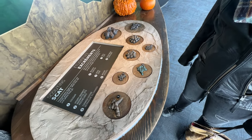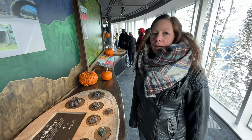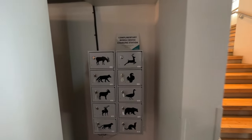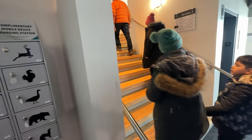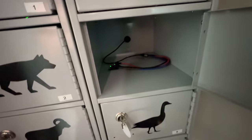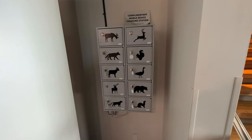Different animal poops — or scat, that's the scientific word. Scategories! Something I just noticed: right outside the theater and beside the stairs on level two are complimentary charging stations. Open it up, put your chargers in, close it and you've got your key. That is actually really cool.